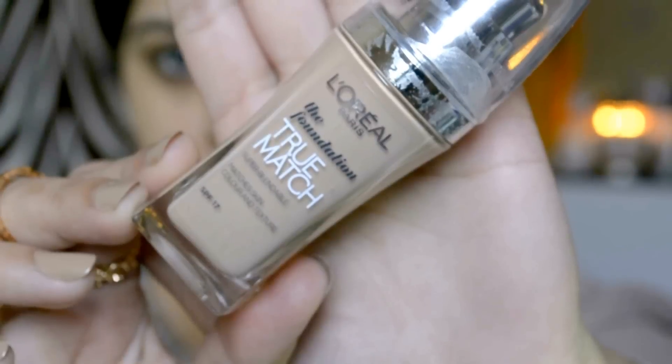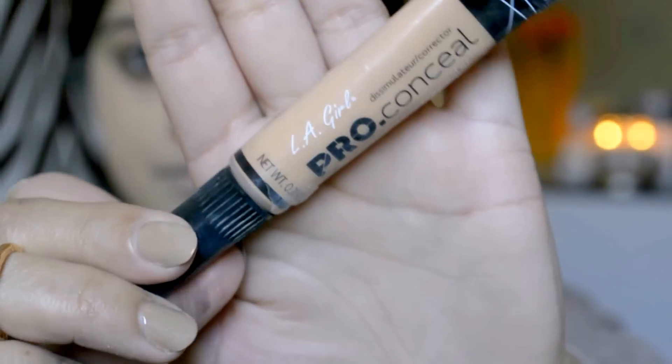I'm starting with this Benefit Porefessional Primer to minimize the appearance of my pores and it gives me a really nice and smooth canvas for my foundation. Afterwards, I'm going to use this L'Oreal True Match foundation in shade Beige, and then I'm just going to blend it with my Beauty Blender all over my face and a little bit on my neck as well.